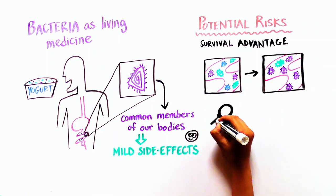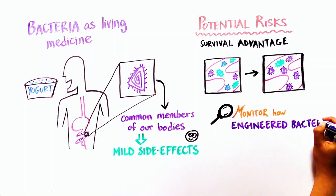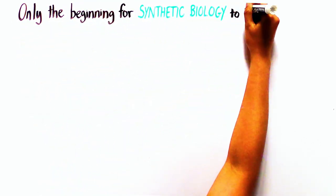Moving forward, it will be important for scientists to monitor how engineered bacteria might influence the overall ecology of the gut microbiome. This, however, is only the beginning for using synthetic biology to treat disease.